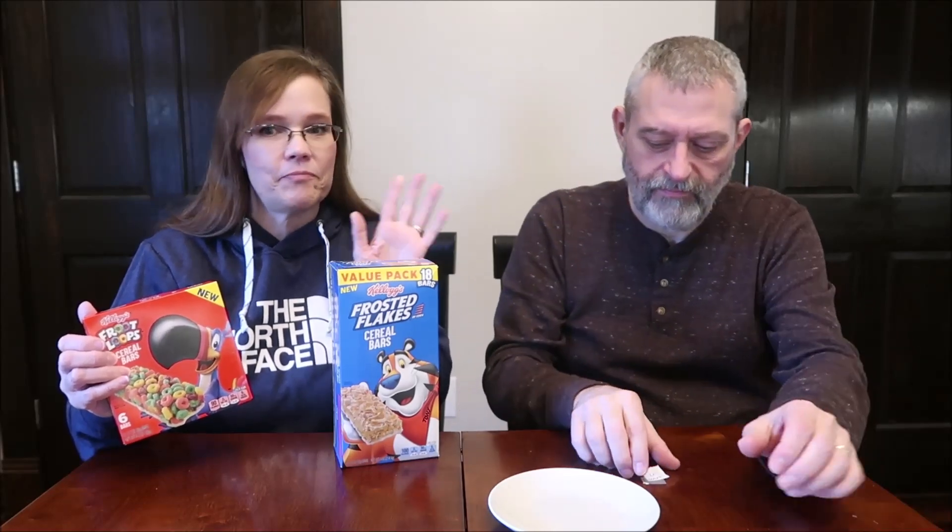These were $2.49 for 6 — that's about 41 cents, so double the price. Walmart's got it going on. I make fun of them for having the big boxes, but when you're saving that much money... because that $2.49 was at Kroger. Kroger is typically more expensive amongst all of them, yes.